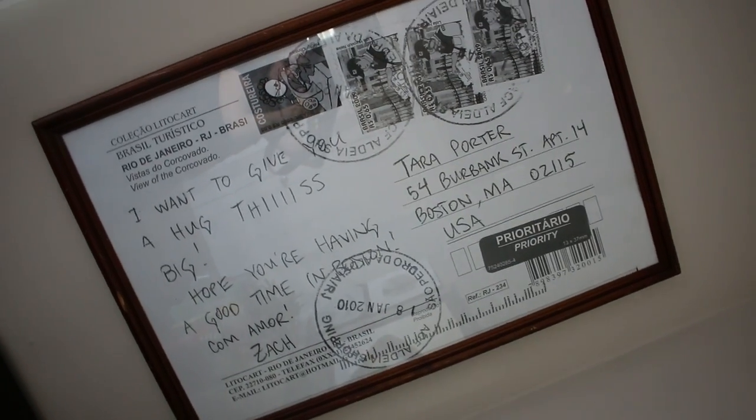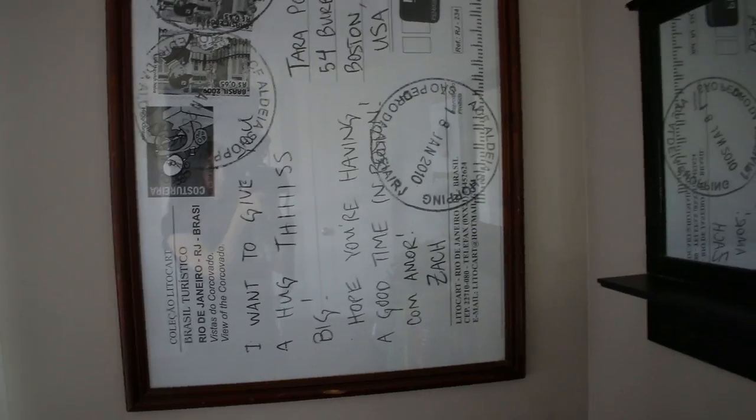Here is the master bedroom. Love it — it's nice and big with vaulted ceilings. We really lucked out with this place; it's like everything I've ever wanted. This is a fun little framed postcard that Zach sent me from Brazil when we were dating — I was in Boston going to school and he sent me this postcard from Brazil. The other side has the Christ the Redeemer statue with arms out, so it says 'I'd give you a hug this big.'